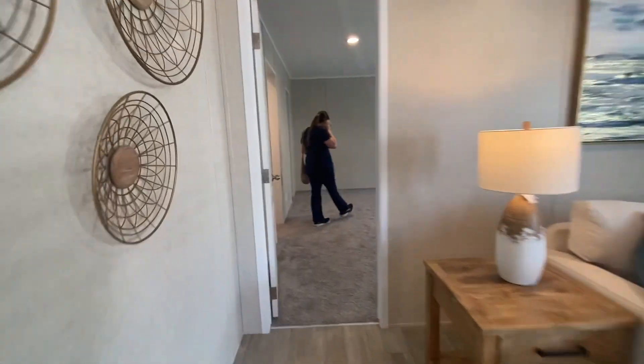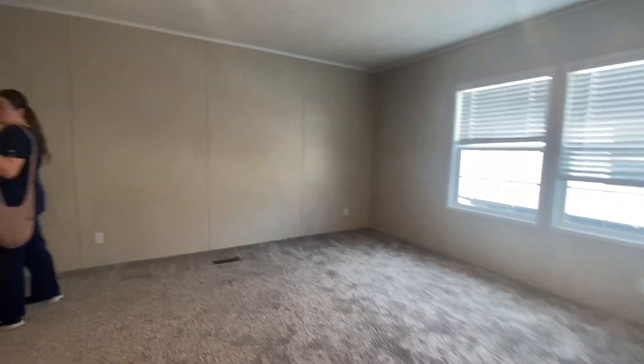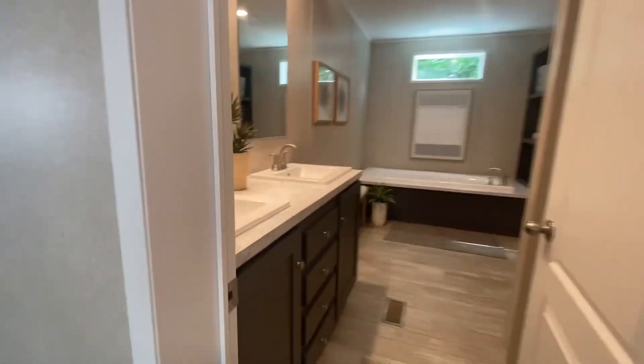And here's a look at the master bedroom — it is very large. And here's the master bathroom.